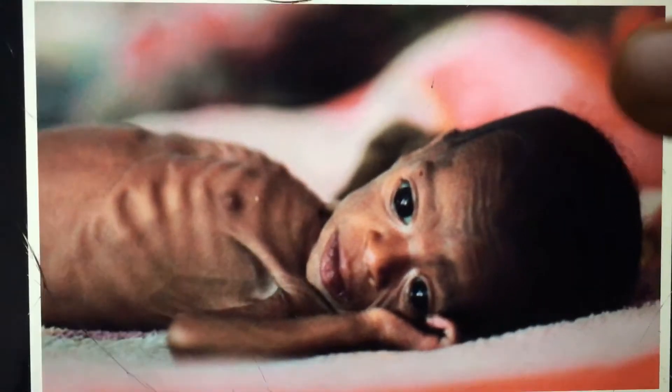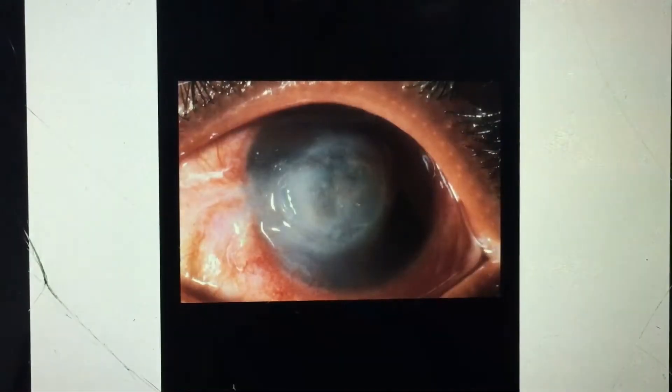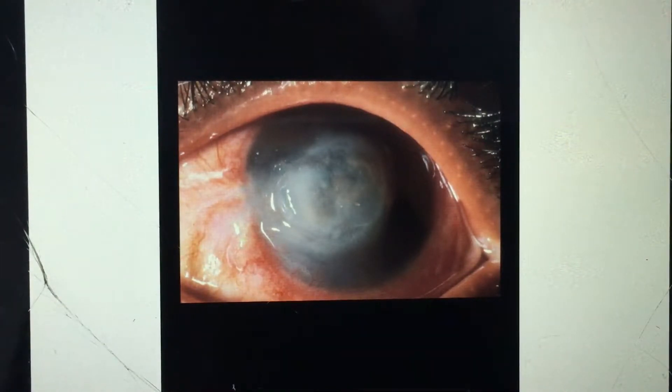The eye signs include corneal insensitivity and corneal dullness. The cornea undergoes necrosis and appears to melt away — which is why we call it keratomalacia. A characteristic feature of this necrosis is the absence of inflammation.